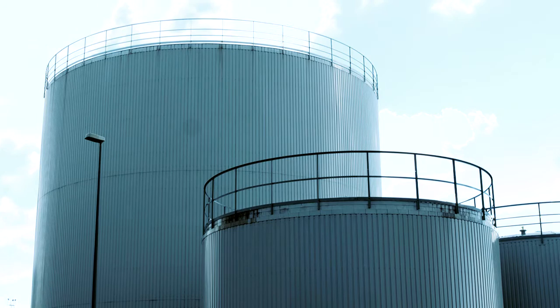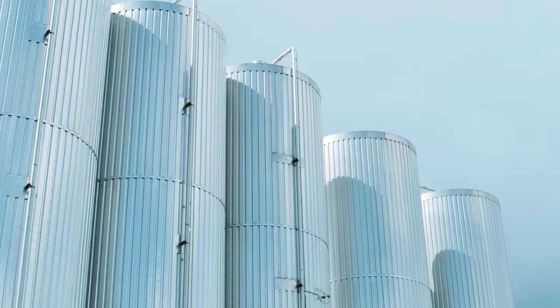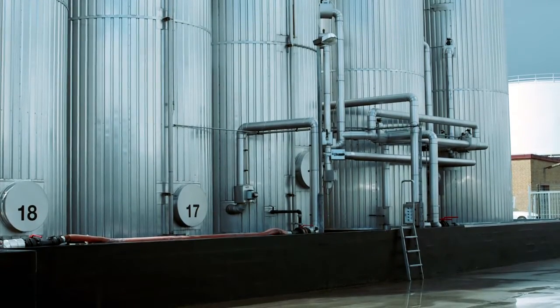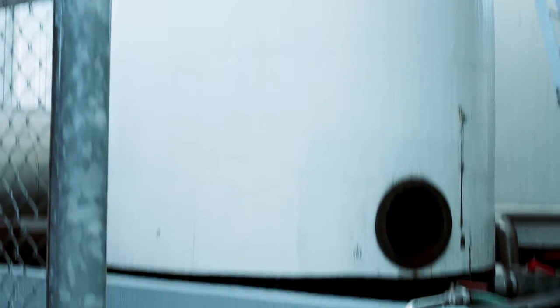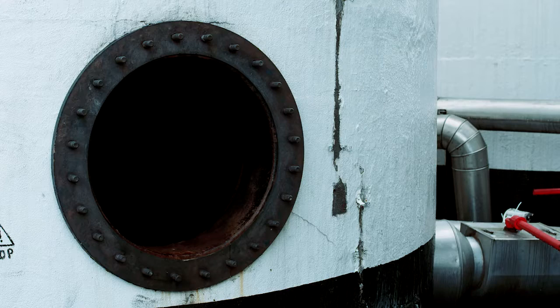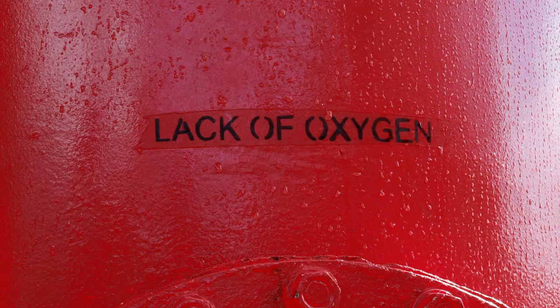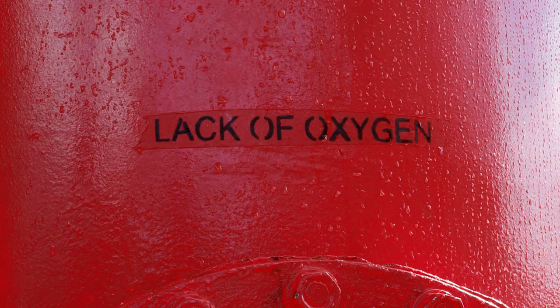Performing a job under these circumstances involves a higher risk of injuries or illnesses caused by the potential hazardous atmosphere in the confined space, and the risk of fire, explosion, and trip hazards. It is crucial to ensure a safe entry and maintain safe conditions during the work about to be performed.